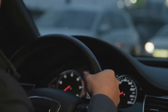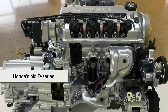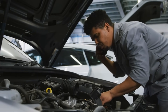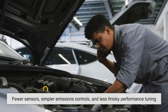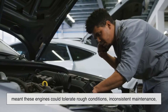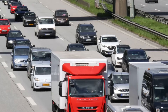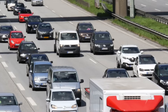Some of the most reliable engines ever made, like the Toyota 1NZ-FE or Honda's old D-Series, weren't flashy. They were modest, straightforward, and over-engineered in the best way possible. Fewer sensors, simpler emissions controls, and less finicky performance tuning meant these engines could tolerate rough conditions, inconsistent maintenance, and still keep ticking like a clock. There's a quiet brilliance in designing something that just works, year after year.